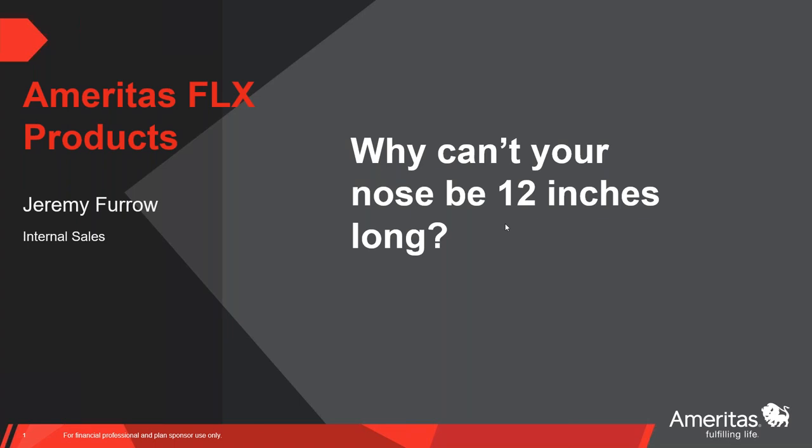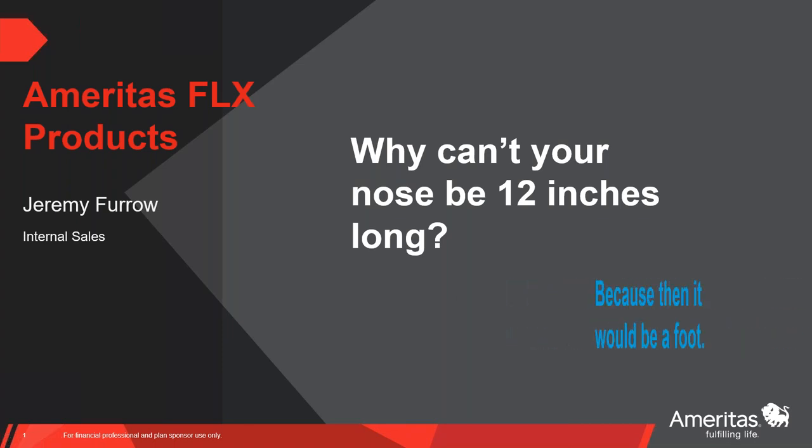I'm on my third cup of coffee — my ten-month-old got up at about 5:15 this morning. I'm going to move through this pretty quick. A lot of this may be a refresher, but I want to leave it open for questions at the end. I'm a bit of a nerd when it comes to this stuff, so I'll try to keep it light and fresh. To start off with a get-to-know-each-other joke: why can't your nose be 12 inches long? Because then it would be a foot. Now that we're all loosened up, let's jump into these products.